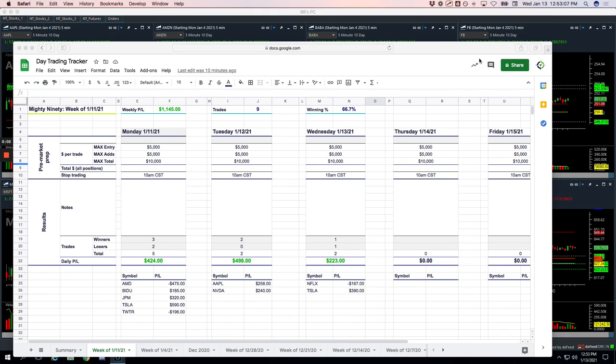Welcome to today's Day Trading Recap. Today's Wednesday, January 13th. Another solid day of trading, plus $1,257. Back-to-back days over $1,000. Let's go through these.